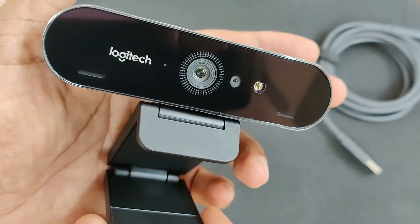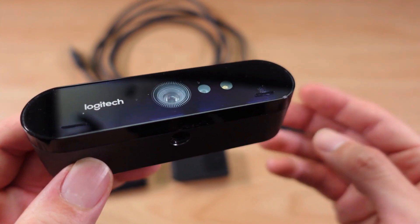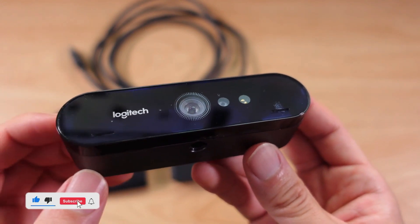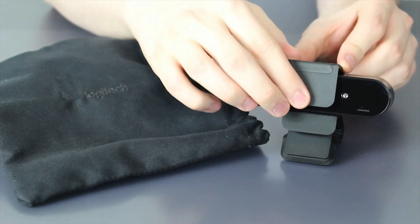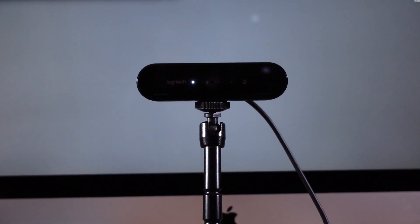Also included is a privacy shutter that can be flipped up and down. The detachable clip can hook onto your monitor or fold into a stand if needed, though the quality of that stand could be better. With a wide 90-degree capturing angle, the Brio has no problems taking in the entire scene of a conference room or your buddies next to you. It is perfect for streamers who frequently feature guests or like to show off an ornate studio.